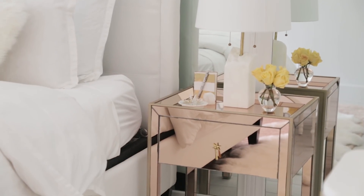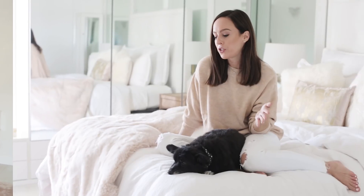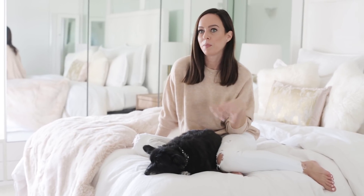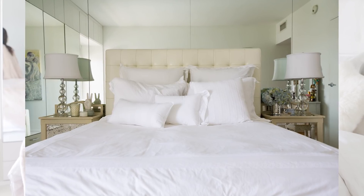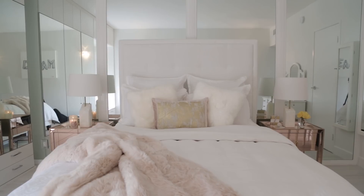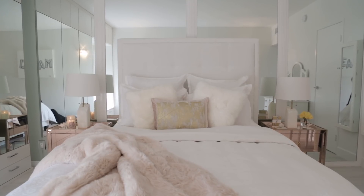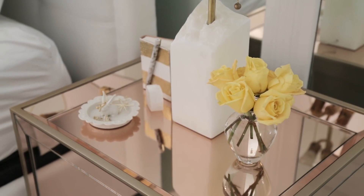Because I sleep here every night, I started with the bedroom. I wanted to keep everything white — it just cheers me up, brightens the space, and I get a lot of natural light. But I wanted to elevate the look, so I brought in a lot of mixed metallics and rose gold accents.